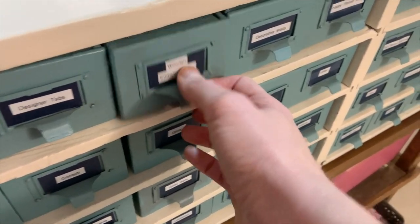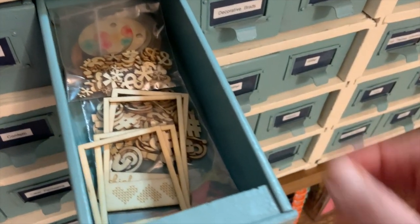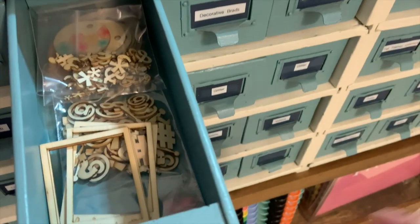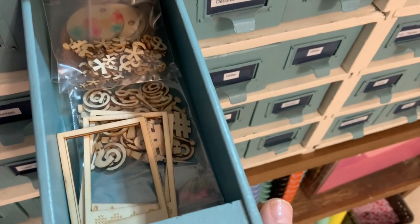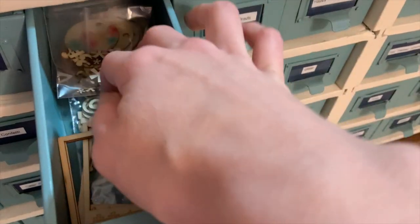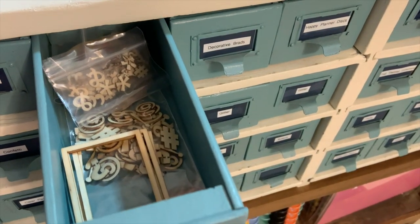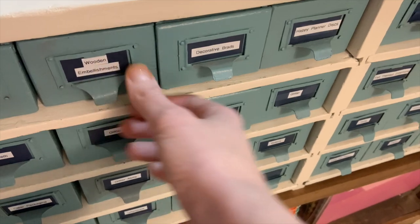The next drawer is full of wooden embellishments. I don't use wooden embellishments very much, but I do have a few here and there, so I have them all grouped together. I like to keep them organized in smaller jewelry bags within the bins — that way it just keeps them from getting all mixed up.